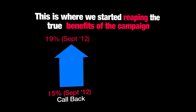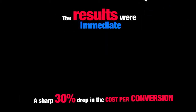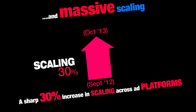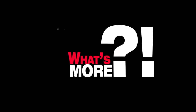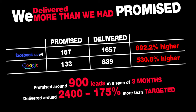This is where we started reaping the true benefits of the campaign. The results were immediate — once these ads were created, we saw a sharp increase in the response rate, which led to a 30% increase in scaling across ad platforms. What's more, we delivered more than we promised to the client by leaps and bounds, and that was a great display campaign.